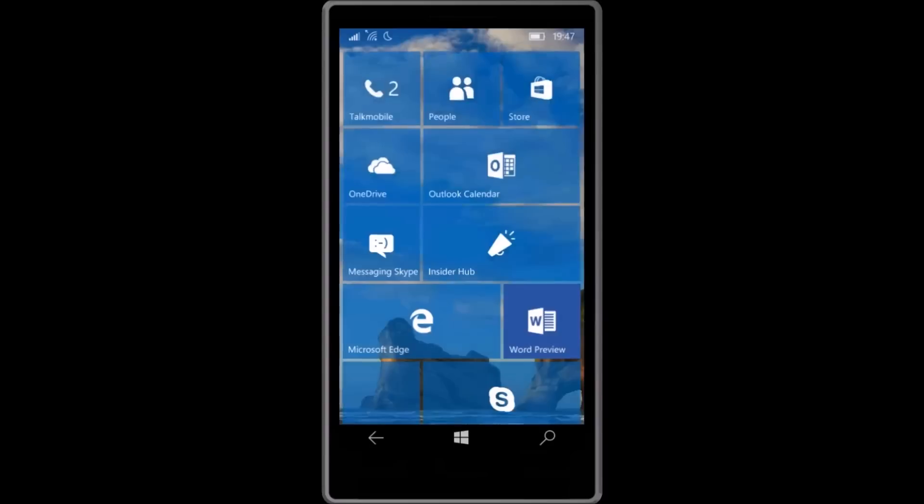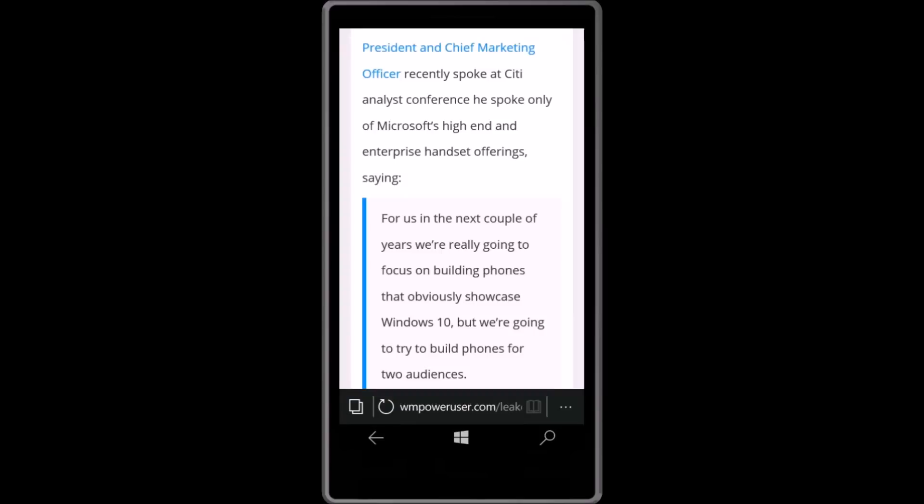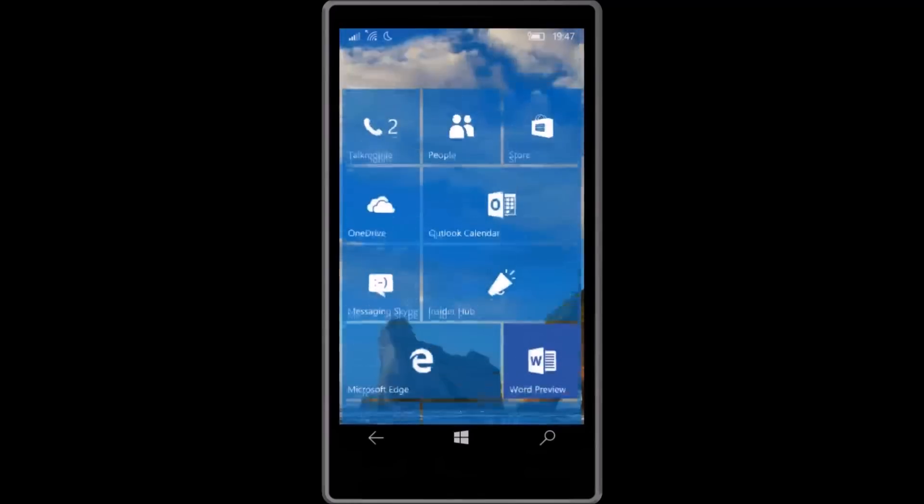There's now a new one-handed mode, which was originally released for larger phones, but since it was a widely requested feature by Insiders, it was finally implemented. You can activate it by holding down the start button.